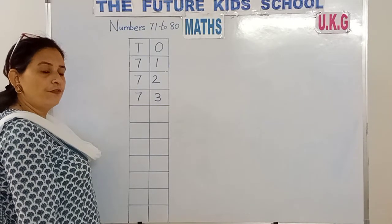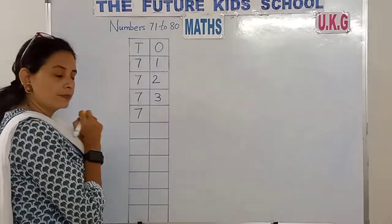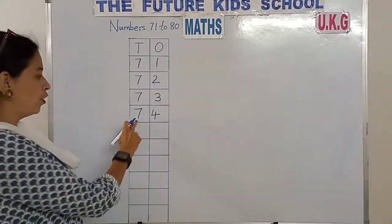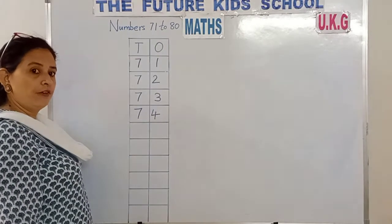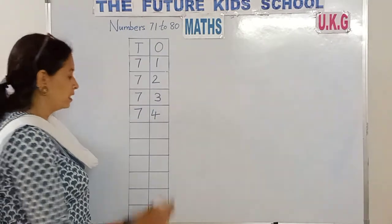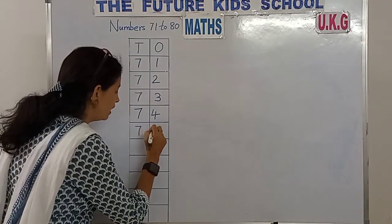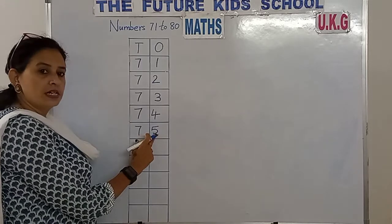7, 4 — 74. 7, 4 — 74. 7, 5 — 75. 7 in the 10s place, 5 in the 1s place. 7, 5 — 75.